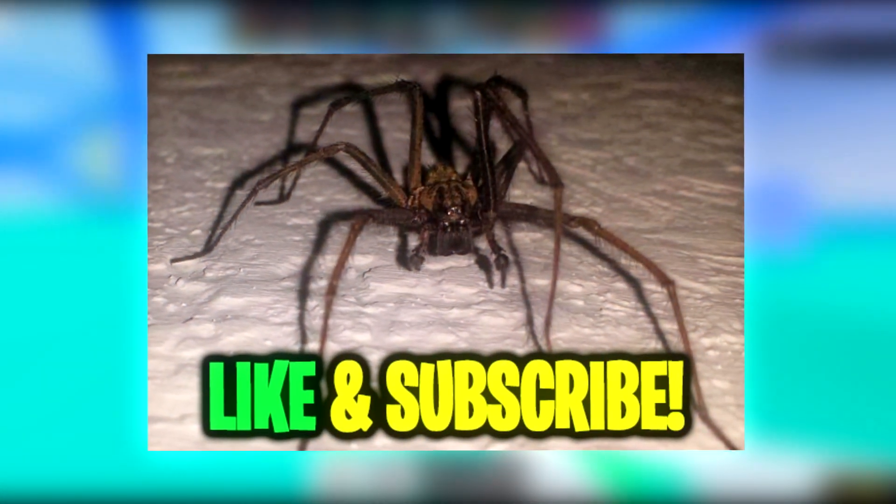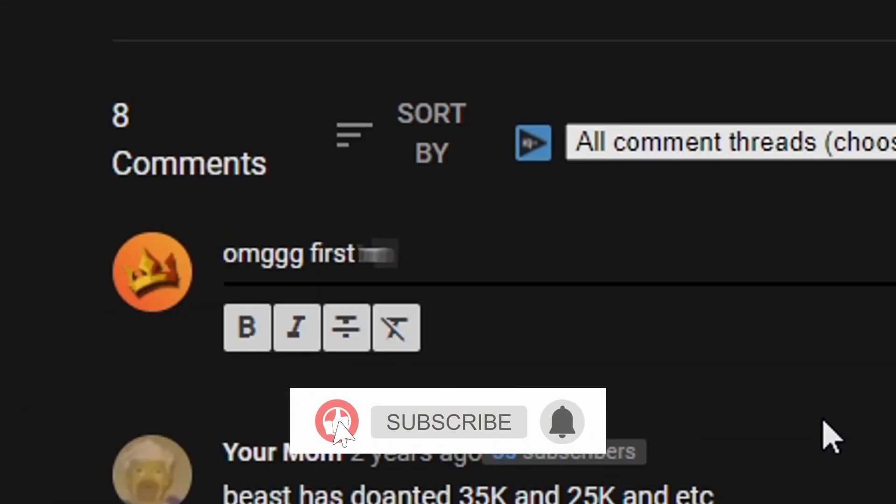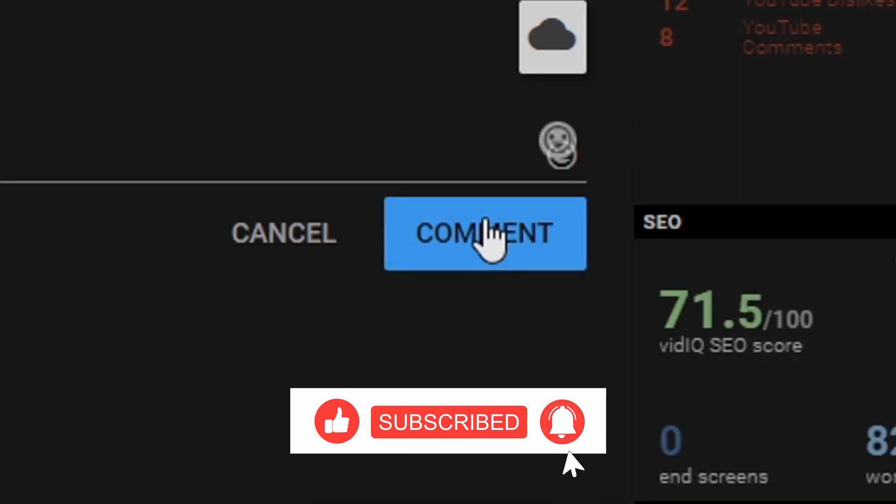If you don't like and subscribe within 4 seconds, this spider will crawl inside of your ear tonight. I'm giving away free Robux. You can automatically enter into my personal Robux giveaway where I announce a winner every time. All you need to do is leave a like and comment your Robux username down below, and make sure you're subscribed with bell notification.